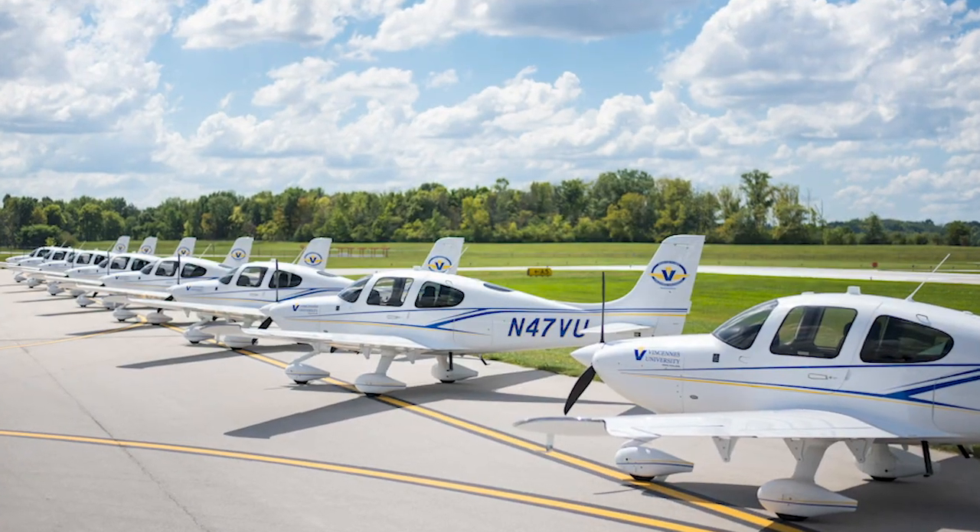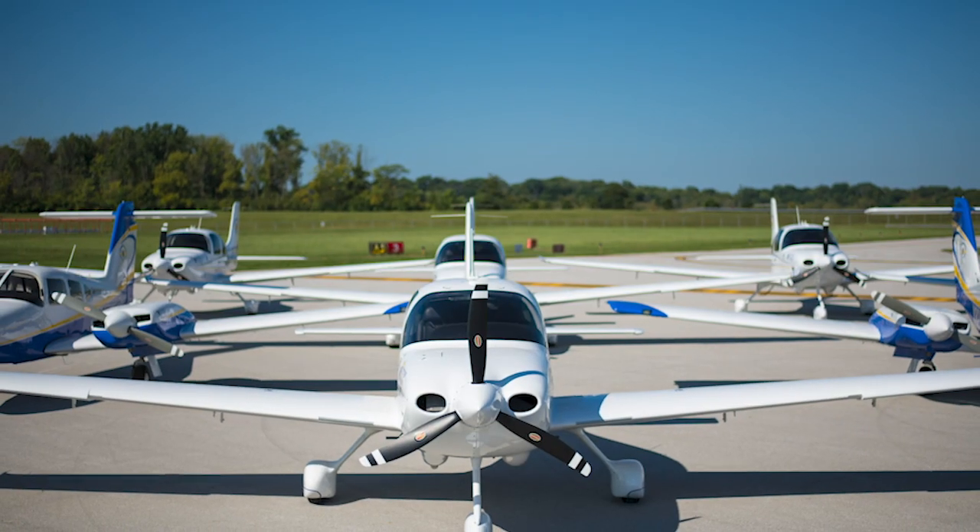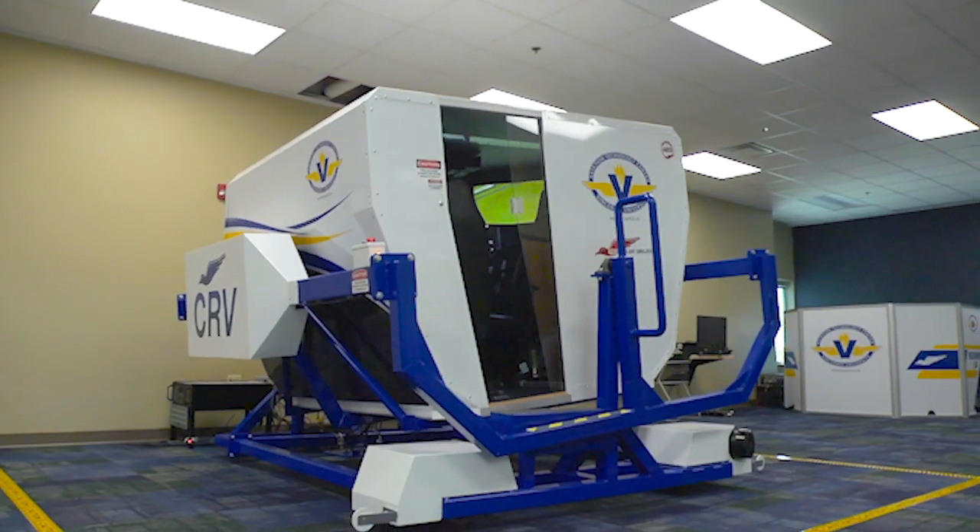Students training as pilots will fly our brand new training planes at Eagle Creek Airport as well as in our state-of-the-art simulators.